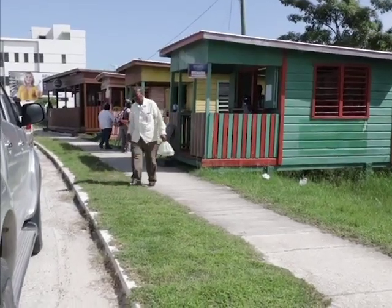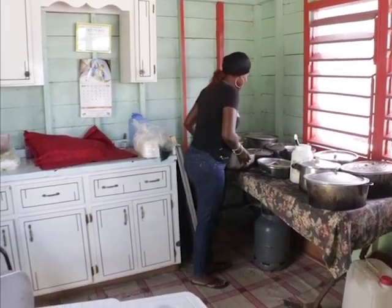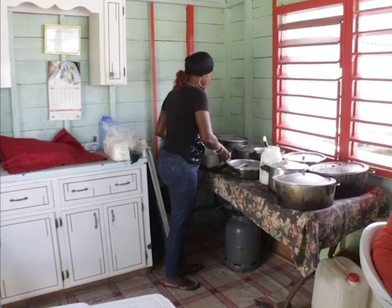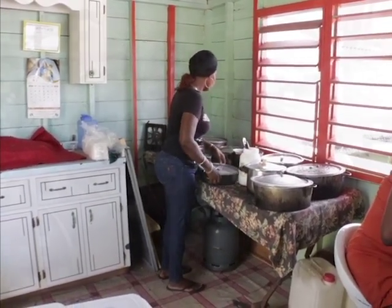Over on Coney Drive, Haley's — a much smaller food joint — also whips up a food storm each day. Claudette Thurton told us that she also finds that including the cultural dishes makes her customers happy.